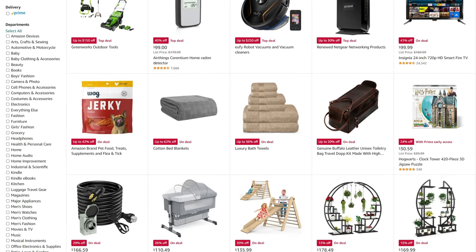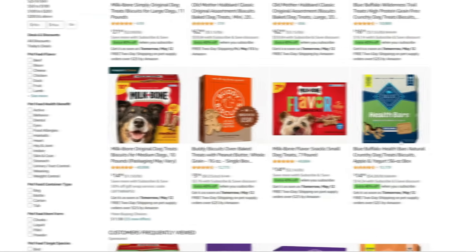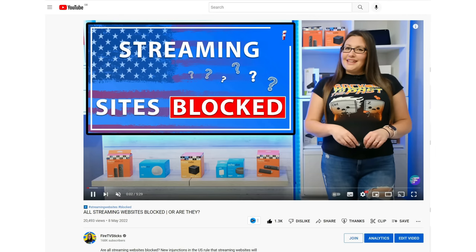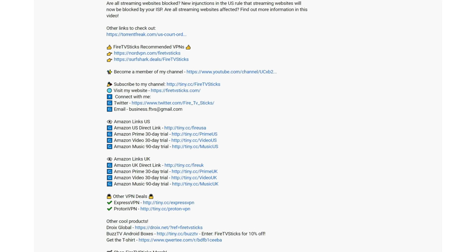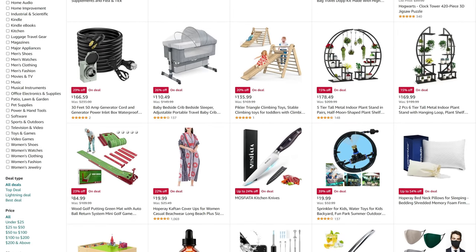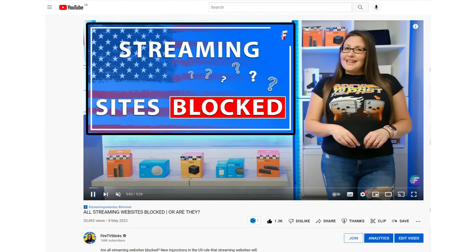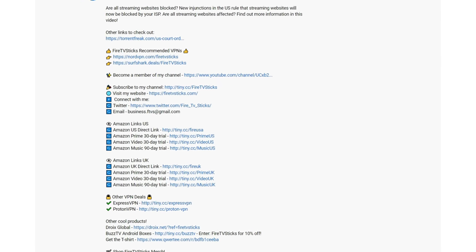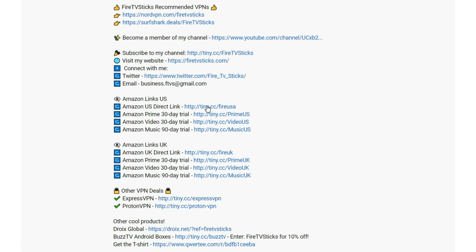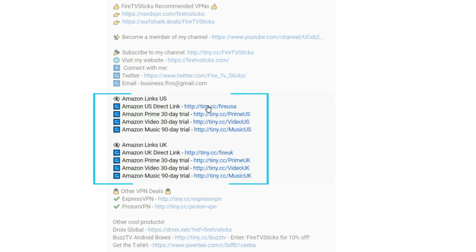If you're shopping from Amazon — whatever it may be, from a new Firestick to even a bag of dog biscuits — did you know that going to Amazon through my personal referral links helps to support everything I do here on my YouTube channel? My referral links provide a small commission at no extra cost to you, and every little helps. You can find my Amazon referral links in the description down below. Thank you for your support.